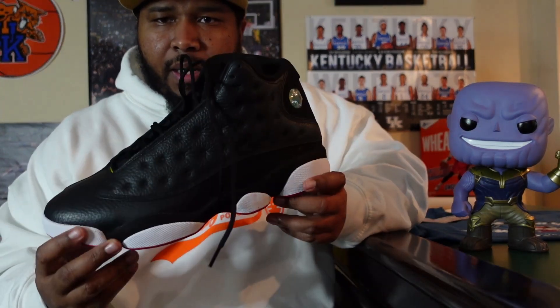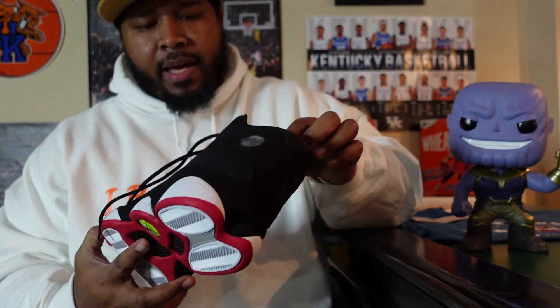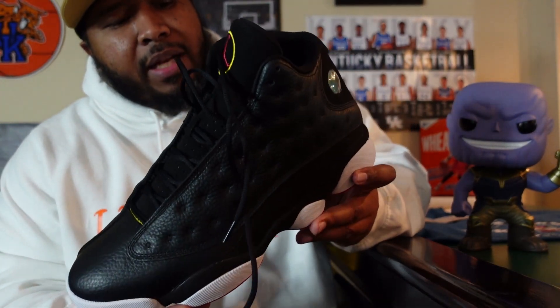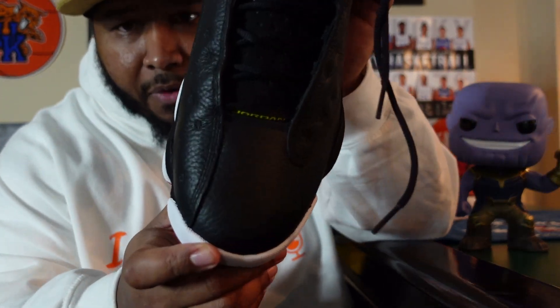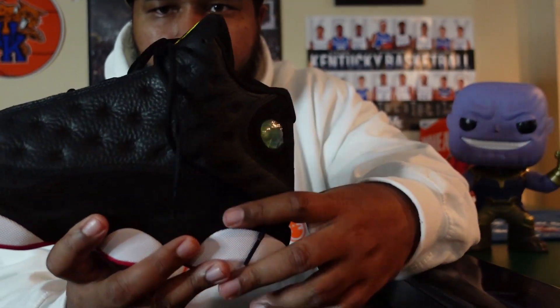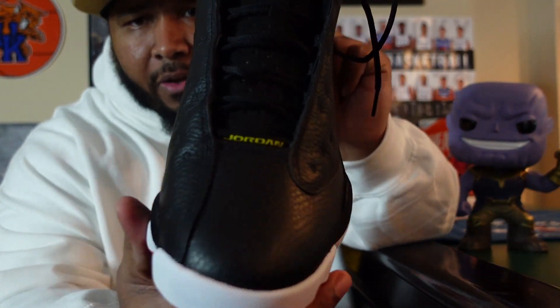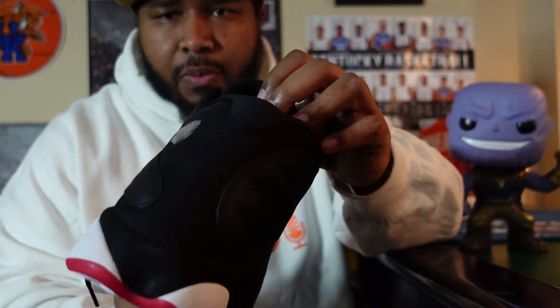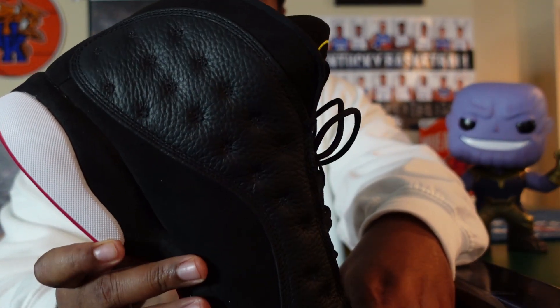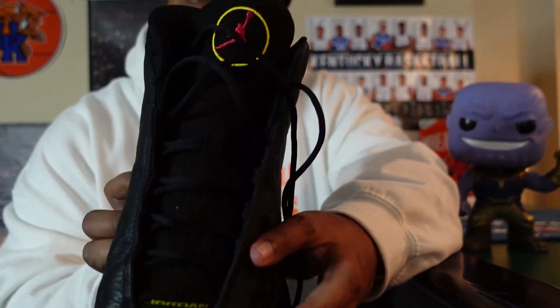There are plenty of videos all over the internet, so I'm going to make this brief. We got the Jordan 13 Playoff. My initial reaction — it's not bad. But I do feel like the leather on the 2011 pair was better. Nothing's going to top the OG quality materials from back in the day because the leather on the originals was so soft. That's why I switched over to LeBrons for the most part — I hate how the price keeps going up but in my opinion the materials are a lot cheaper. But I couldn't pass up on the playoff 13 to add to the collection.